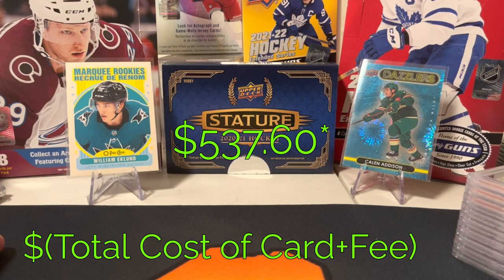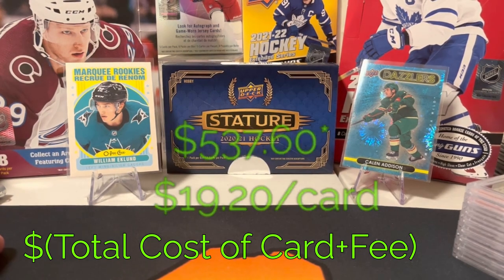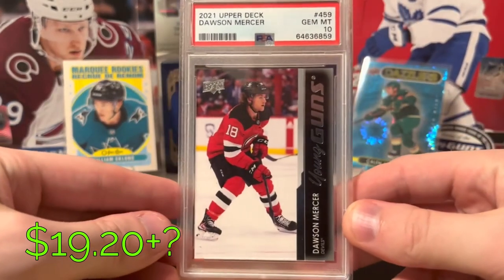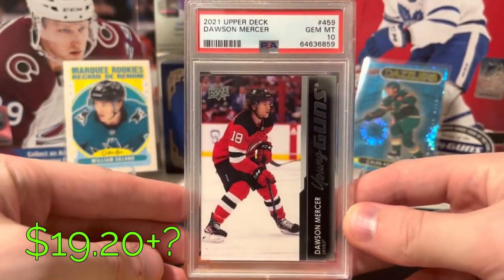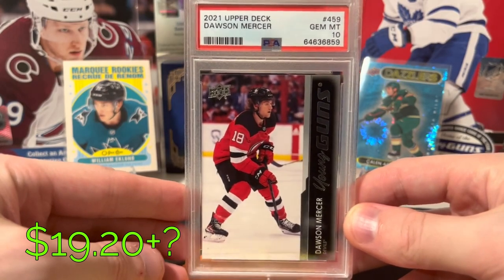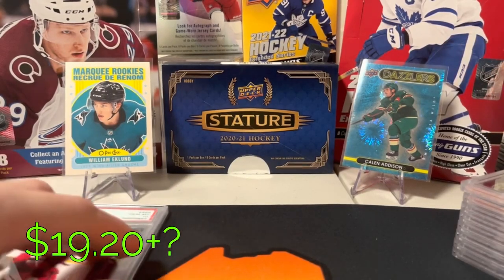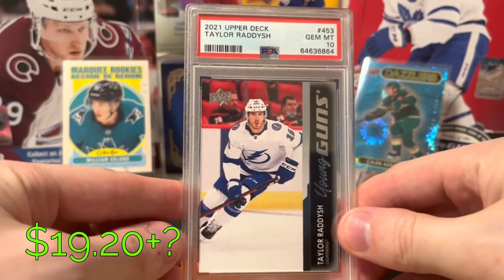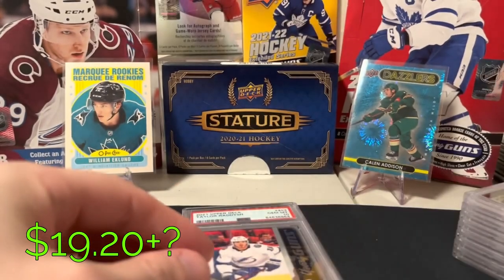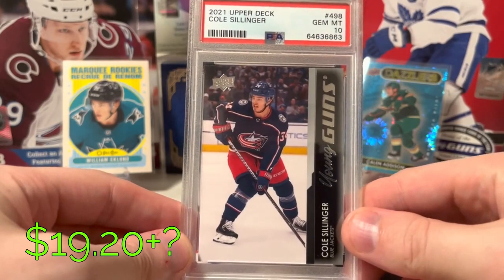First time I've ever submitted with PSA. I was a little nervous but felt pretty confident with my grading procedures — I've learned a lot since I submitted my first cards earlier last year. I'll put the price I paid for each card as well as the grading fee. So the first is a Dawson Mercer Young Guns PSA 10. I pulled these and just selected the best — all guys with some potential. Taylor Radish PSA 10. Cole Sillinger PSA 10.